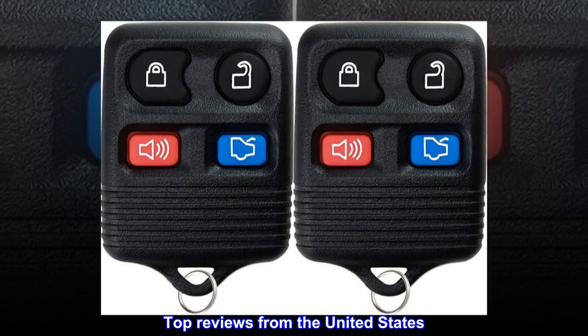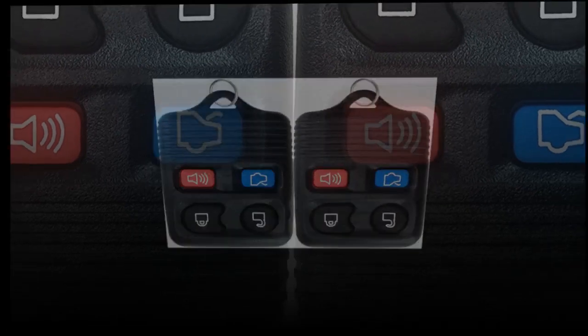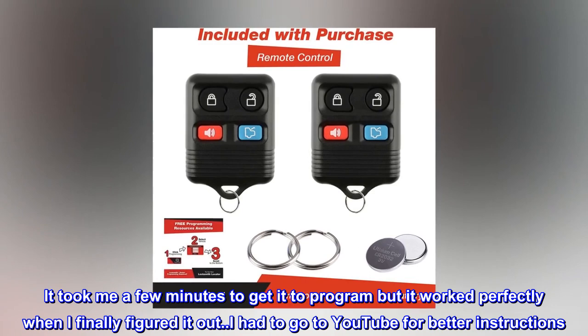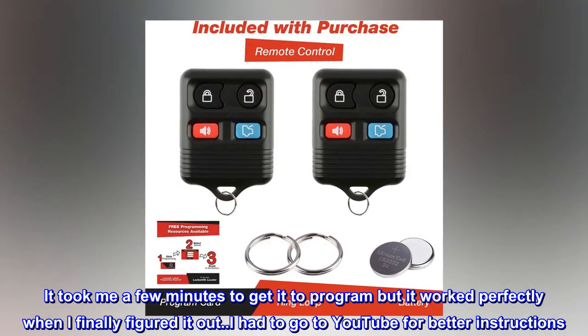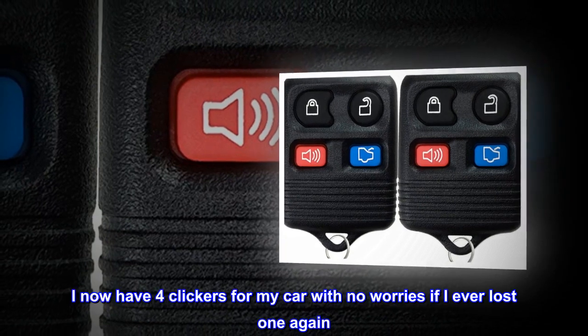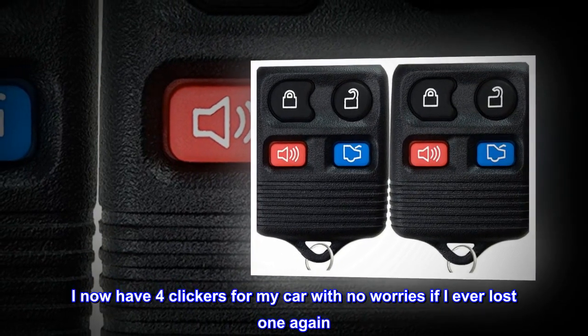Top reviews from the United States. These are awesome. It took me a few minutes to get it to program but it worked perfectly when I finally figured it out. I had to go to YouTube for better instructions. I now have 4 clickers for my car with no worries if I ever lost one again.